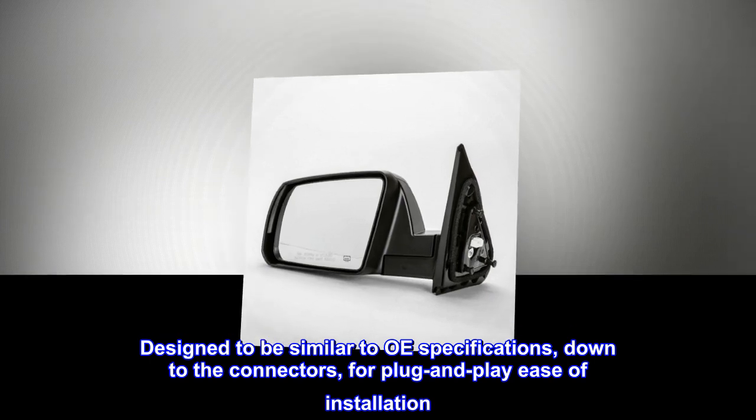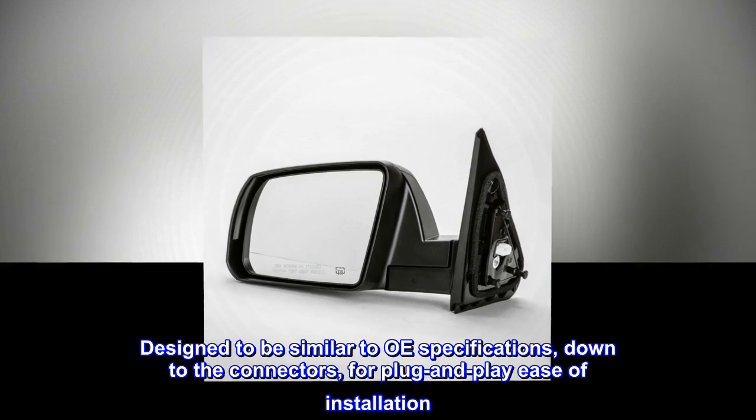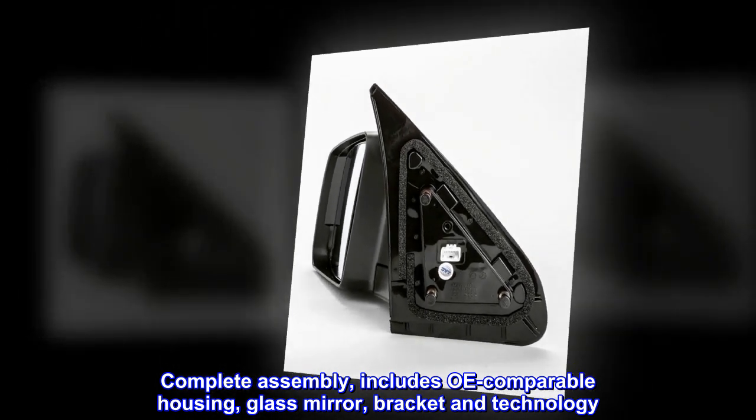Designed to be similar to OE specifications, down to the connectors, for plug and play ease of installation. Complete assembly includes OE comparable housing, glass mirror, bracket and technology.